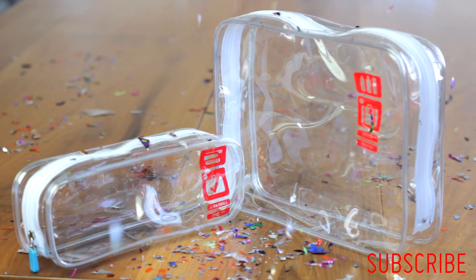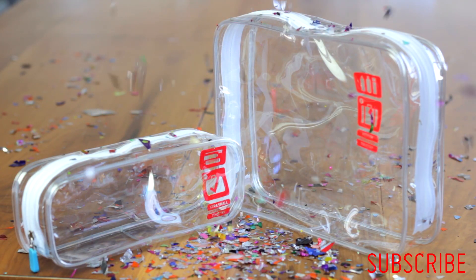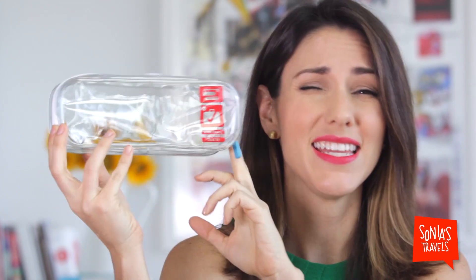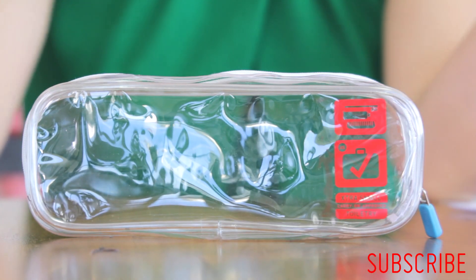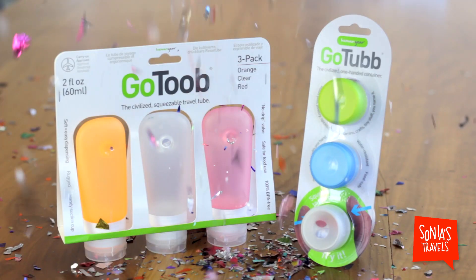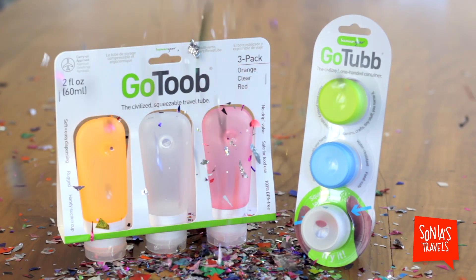Flight 001's clear, check-in-ready toiletry bag. Here's what I like about this one. Number one, the size is carry-on approved — a must. Number two, it's clear so that you know what's inside. And number three, it stands on its own, and this is really important. On the plus side, they also have a bigger size.